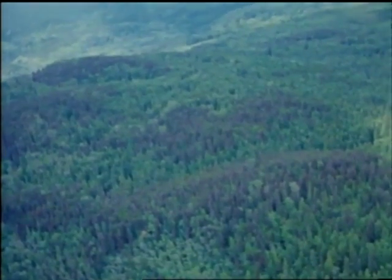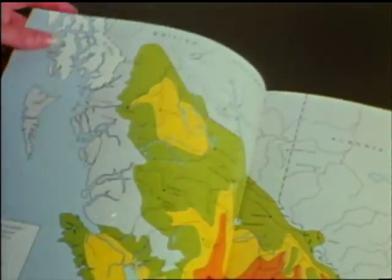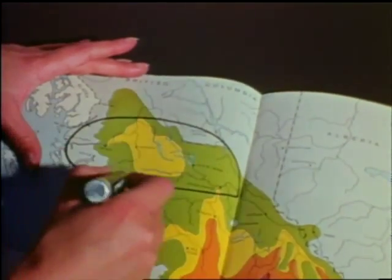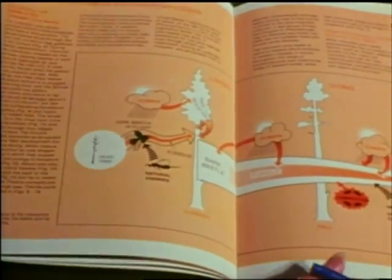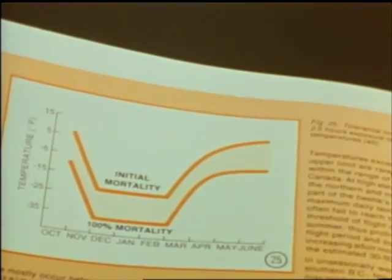However, previous tree harvest calculations did not include epidemic insect losses. Recent scientific studies by the Pacific Forest Research Center have led to a better grasp of the complex interaction between pine tree and pine beetle. Research officers also maintain a close watch, advising the British Columbia Forest Service when and where beetle epidemics are likely.